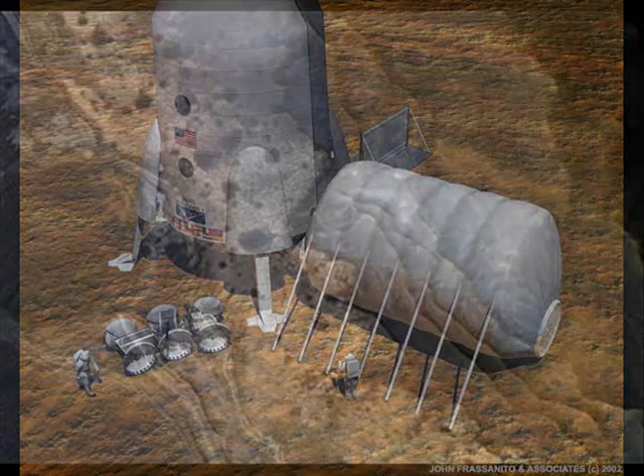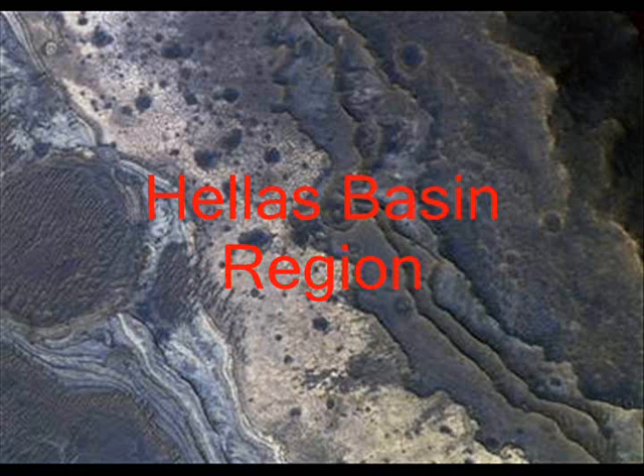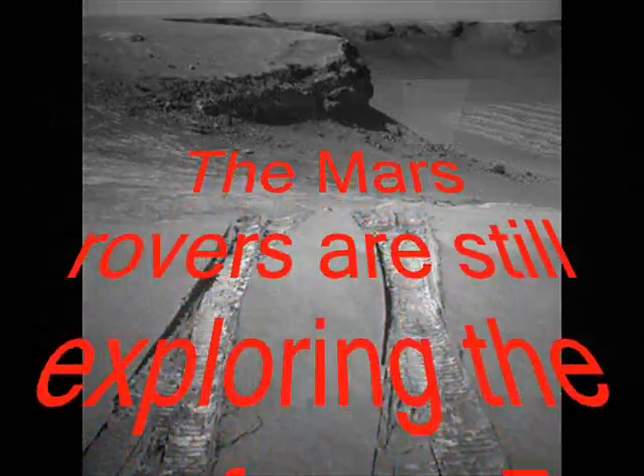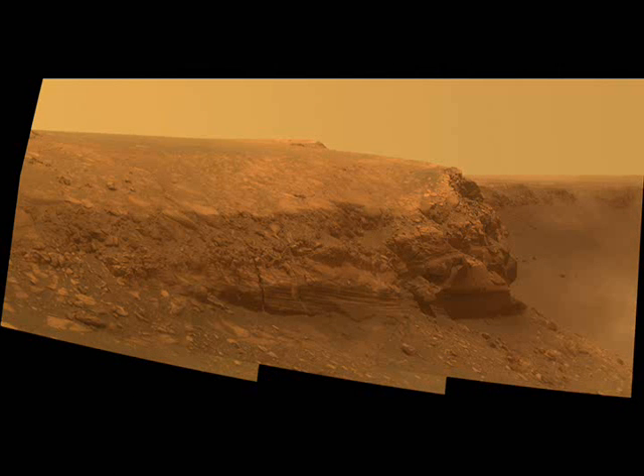The team used MRO's shallow radar instrument to penetrate the rocky debris flows that lie in the Hellas Basin region of Mars' southern hemisphere. They examined the radar echoes to see what lay beneath the surface — all signs point to ice, and lots of it. The radar echoes indicated that radio waves passed through the overlying debris material and reflected off a deeper surface below without losing much strength — the expected signal for thick ice covered by a thin layer of debris. The radar echoes also showed no signs of significant rock debris within the glaciers, suggesting they are relatively pure water ice.